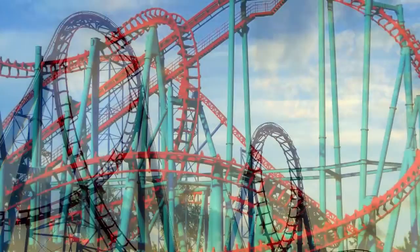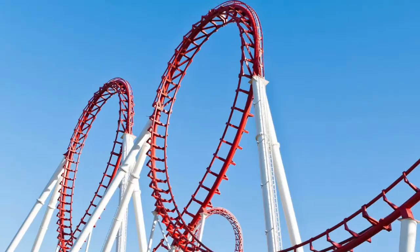Hello, this is the science behind roller coasters. First question is, what are roller coasters?